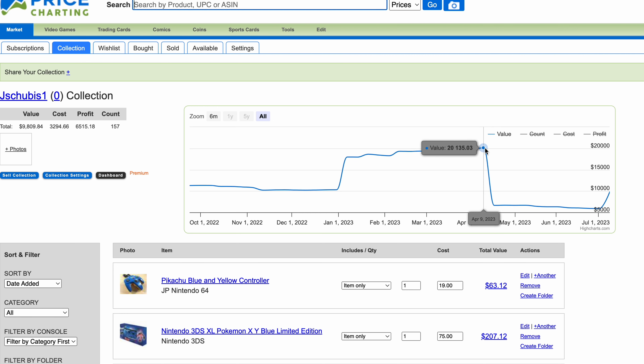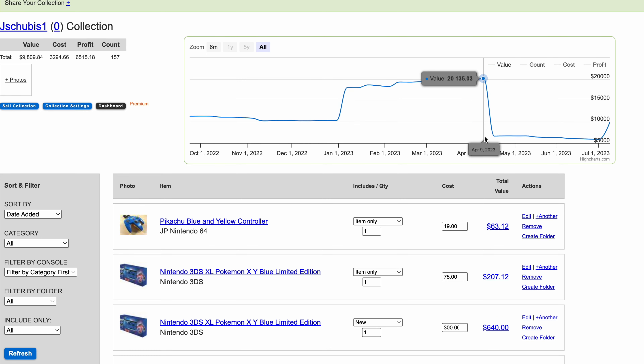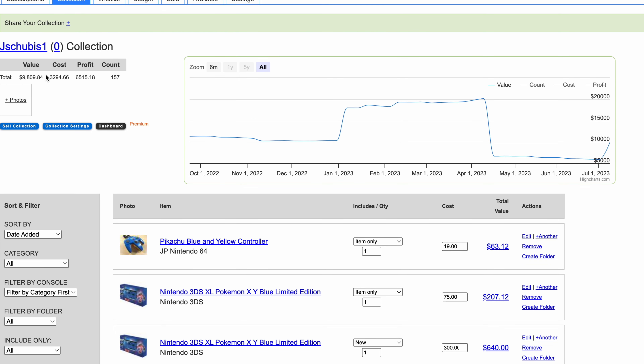I took all of that home and eventually sold everything, which is why the collection value dropped all the way down to about $6,000. The only reason it stayed at $6,000 is because I had some items I didn't take with me. Then I started putting back in all the items I currently have, and that's where you see the value increase.